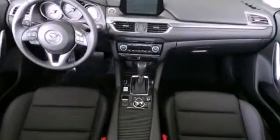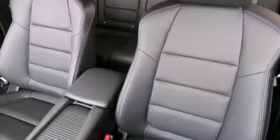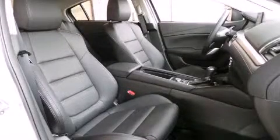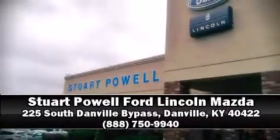Mazda prioritized comfort and style by including a blind spot monitoring system, turn signal indicator mirrors, remote keyless entry, and one-touch window functionality. In the event of a rollover collision, side curtain airbags provide additional protection for outboard seated passengers. Our sales reps are knowledgeable and professional — come on in and take a test drive.